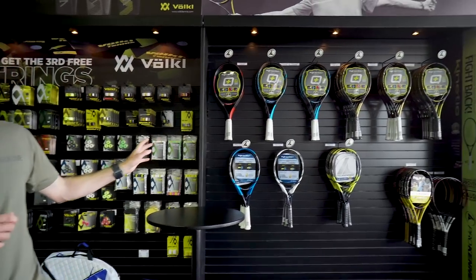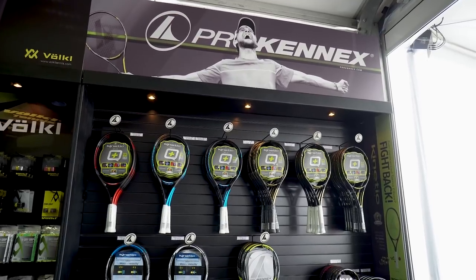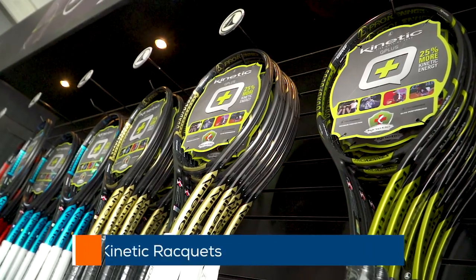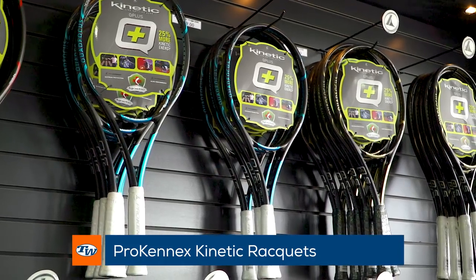Welcome inside the tent at the BNP Paribas Open. This is a great place to come and cool off because we've got the AC pumping from the hot desert heat, and check out all the gear here at Tennis Warehouse. First up we're in the land of comfort. We've got some great offerings from Prokennex. If you're looking for a racket that's really going to offer that plush ride, their kinetic mass system really works to dampen the shock and vibration in the racket. You get some great comfort from their rackets right there.